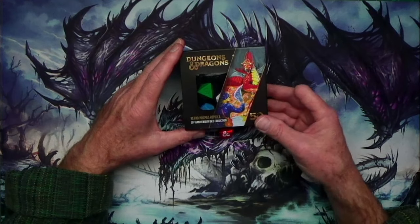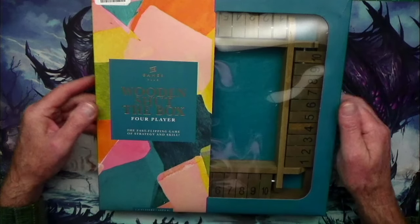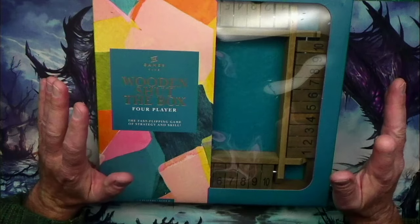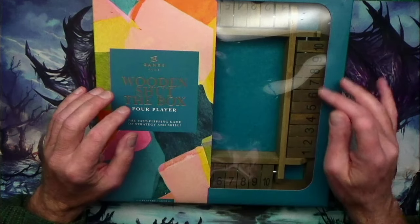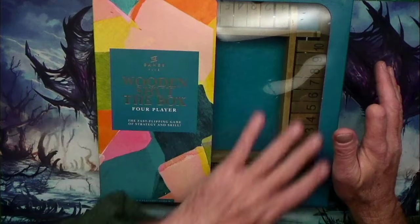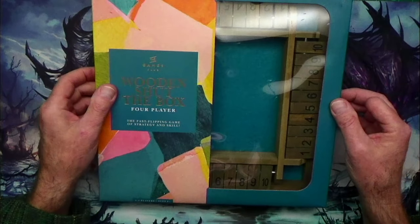Now that we have dice, we need a dice tray to roll them in. I want to introduce you to the wooden shut-the-box four-player dice tray. I picked this up at a HomeGoods store for $14.99. One of my favorite YouTube channels to watch is Bandit's Keep — his live play videos are really cool — and he has this unique dice tray with numbers that you flip up for tracking initiative. Let me pull this out of the box and show you what it looks like.